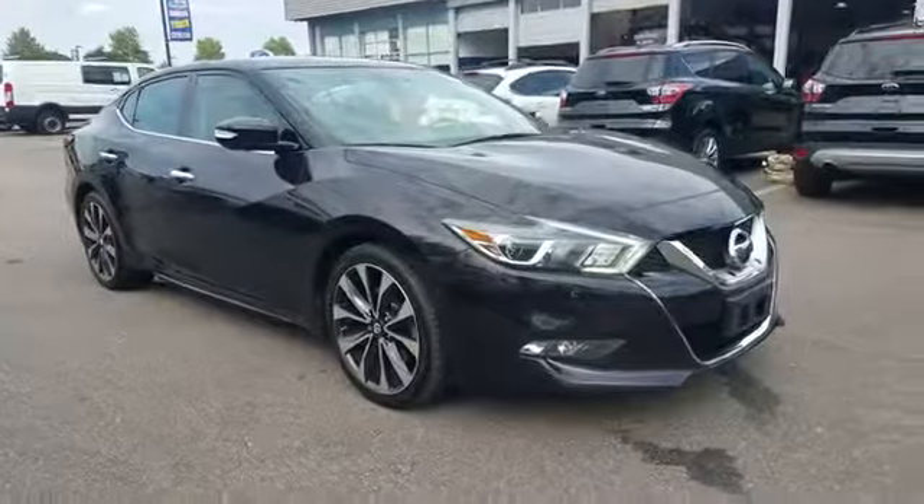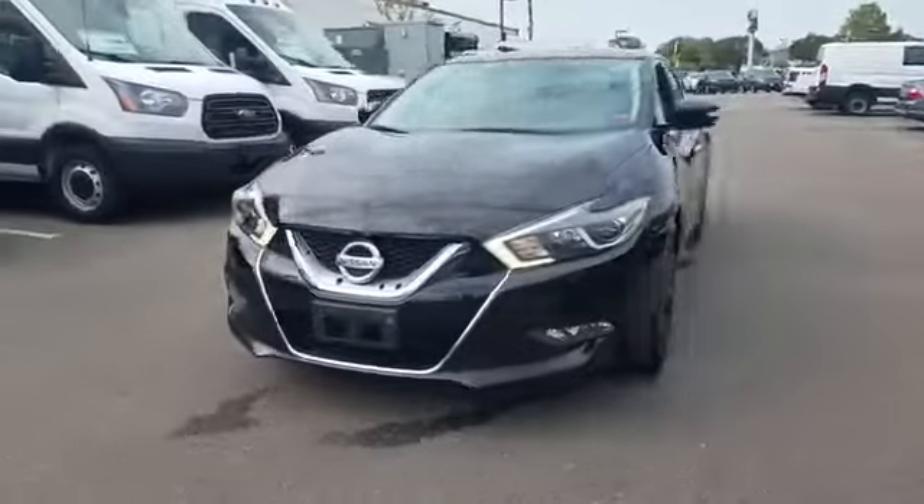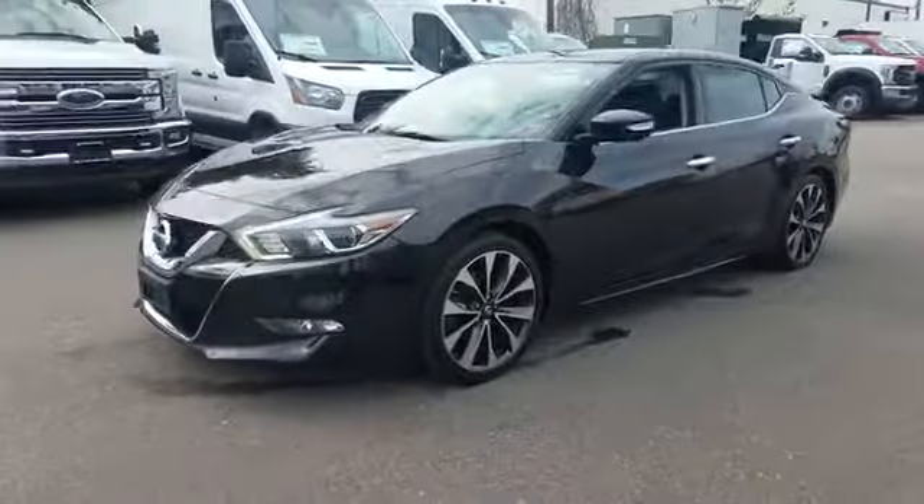2016 Nissan Maxima with less than 68,000 miles on the odometer. This sedan combines safety and comfort with style and performance.